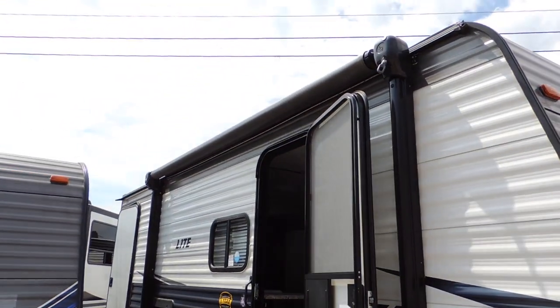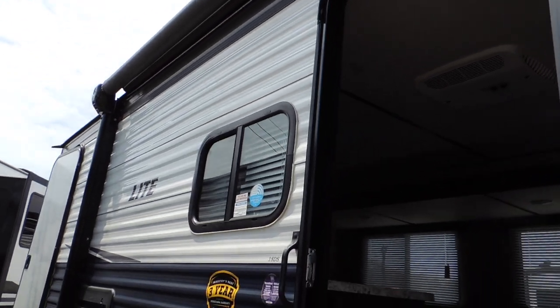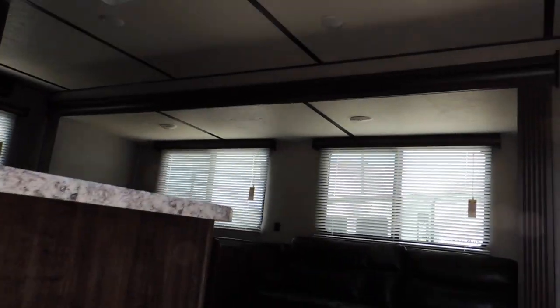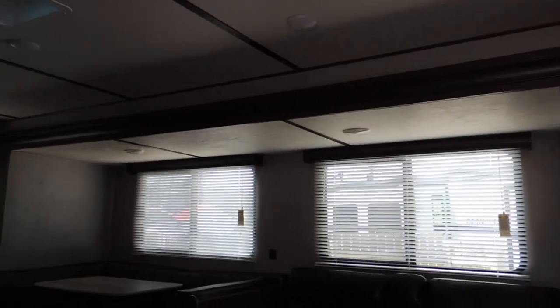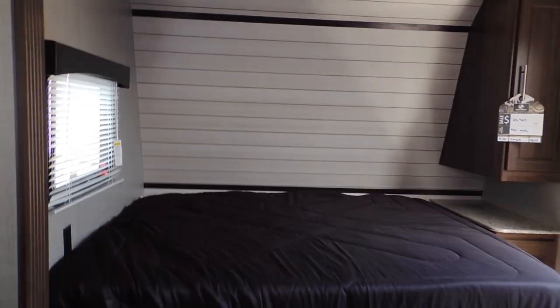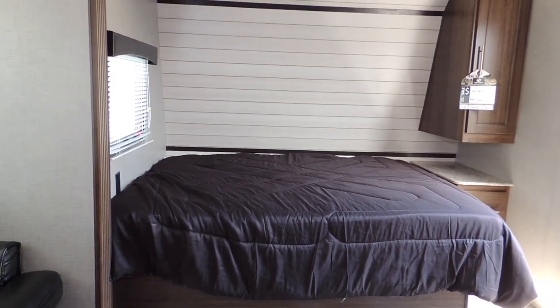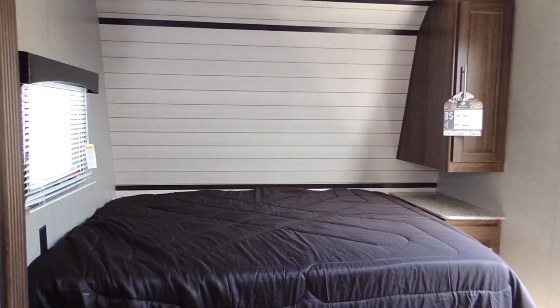Got a crank awning up there — nice big awning. Go inside here and check it out. It's got a front queen size bed, and the floor space in this thing is amazing for the size. This large slide out makes a huge difference.